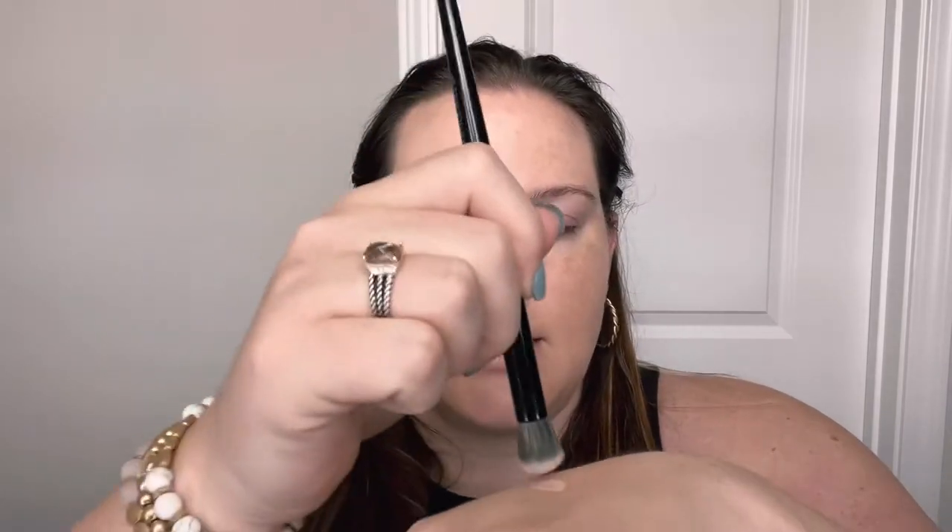I just used my Ulta Beauty under eye concealer on my eyes — it's got a little bit of caffeine, which helps with puffiness. Now I'm going to take my ELF hydrating camo concealer in the shade fair beige and put some on the back of my hand so I can control the application under my eyes, because I get really bad creasing. That way I can just tap it on and it helps control some of the creasing.